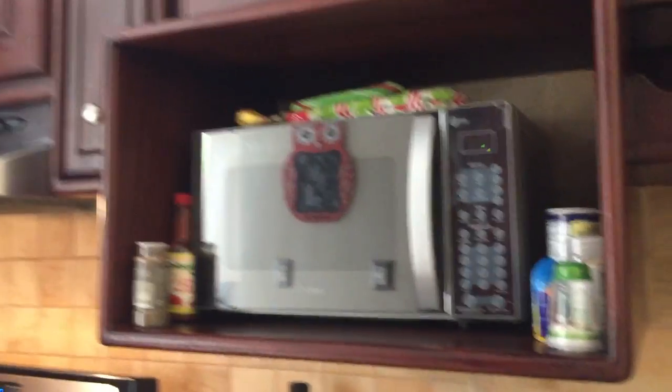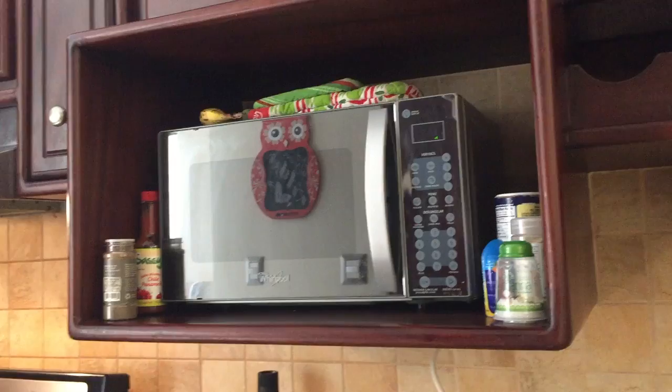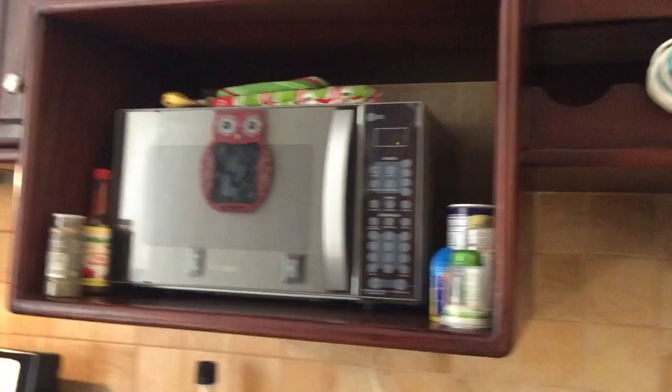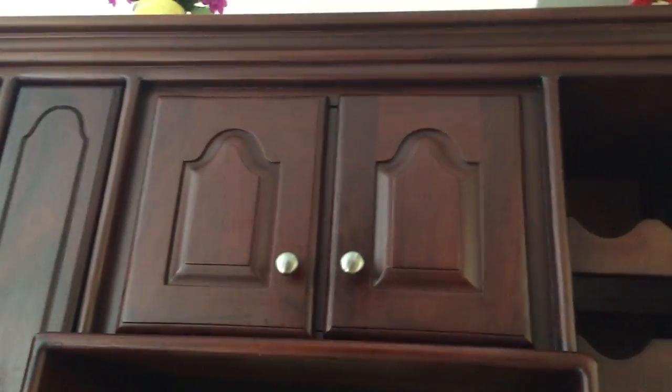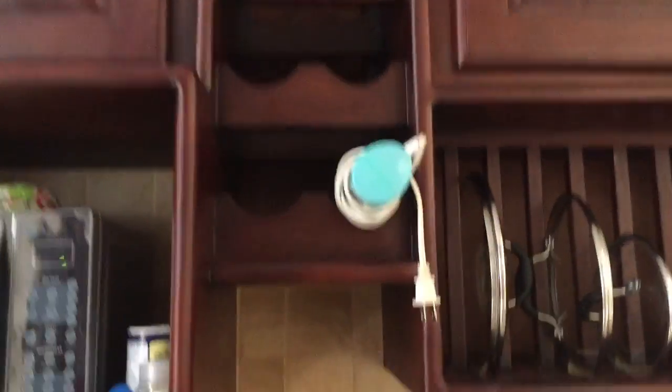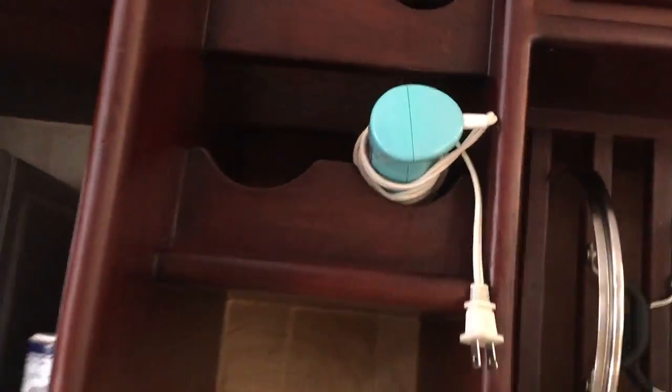Here is our microwave spot. I keep the little pot holders up top, and like I said earlier, spices that we use almost every day. I have to be honest, this one is also empty — so these two cabinets are both empty. And then we have a wine rack. We don't drink, so we just keep our smoothie maker here for right now, which I have to be honest, we hardly ever use.